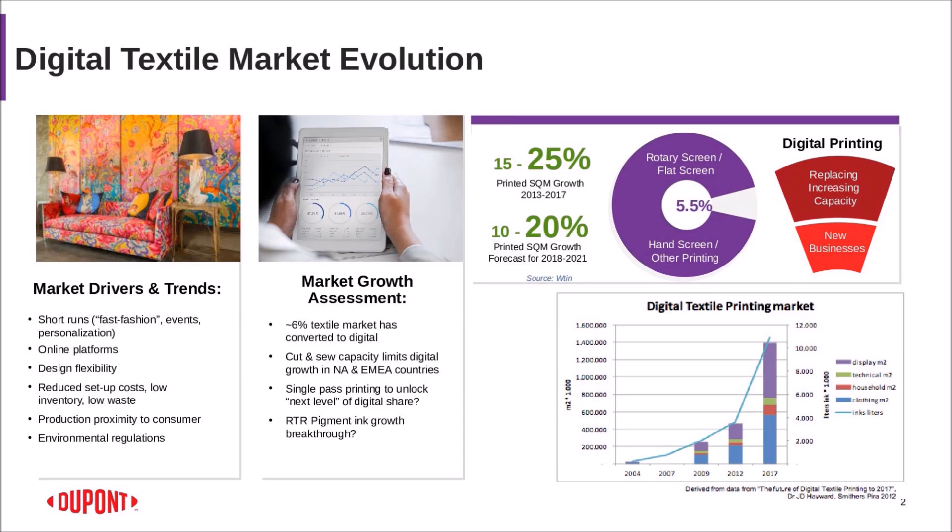Digital textile is growing because there are a lot of market drivers, such as short runs, the desire for people to order online, the flexibility people want — we are ever more demanding as far as the designs we want on our garments, be them t-shirts or fancy dresses. We want this but we also want to make sure we don't have to pay an inordinate price. So value is important. We also tend to want things quickly, so production proximity to the consumer is something of importance.